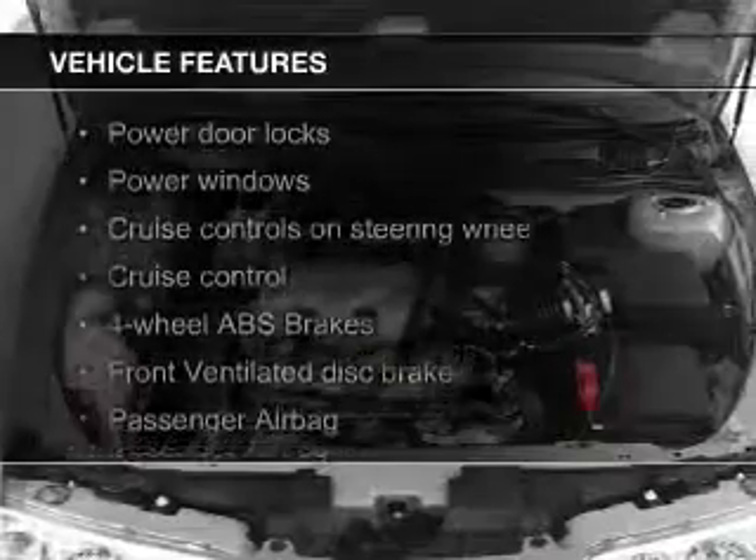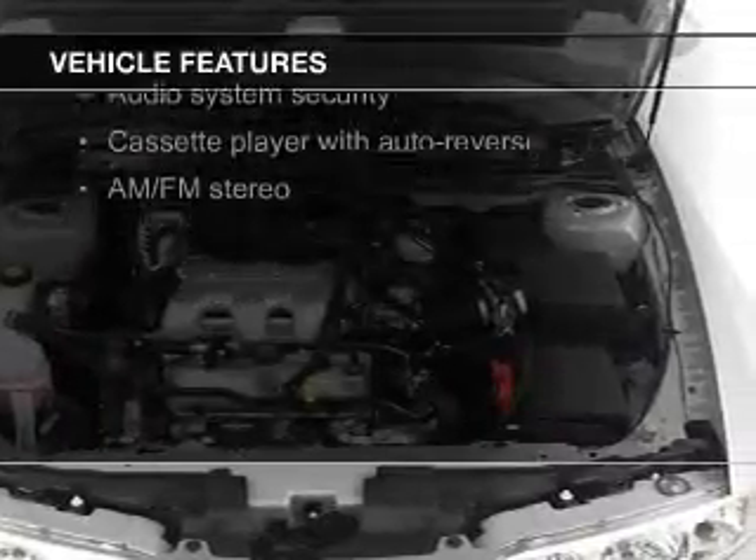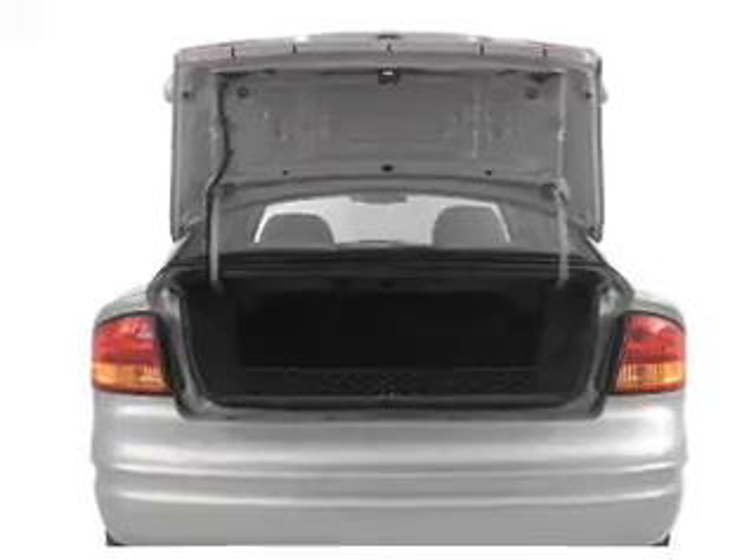The features include an adjustable tilt steering wheel, cruise control, privacy glass, air conditioning, power door locks, power windows, and power mirrors.